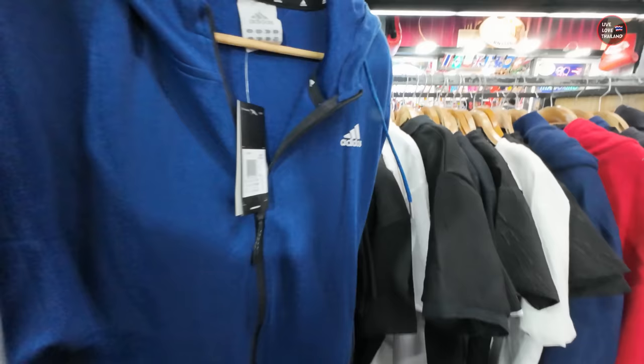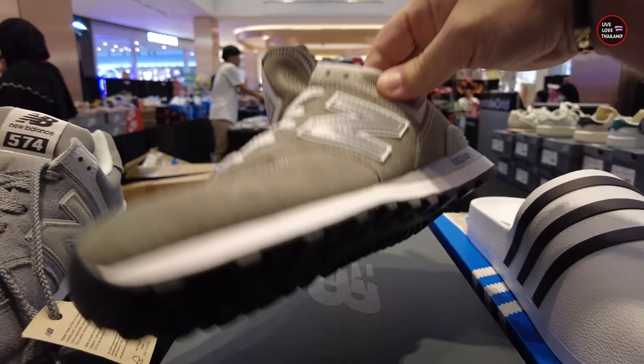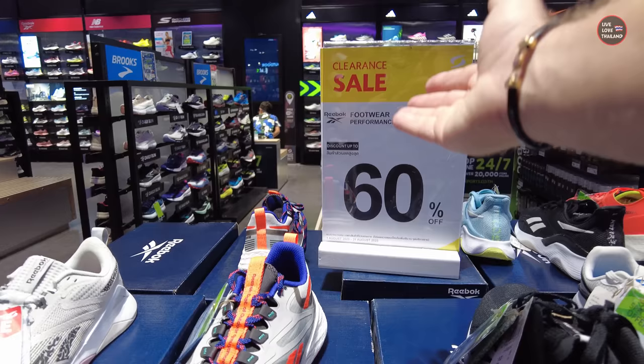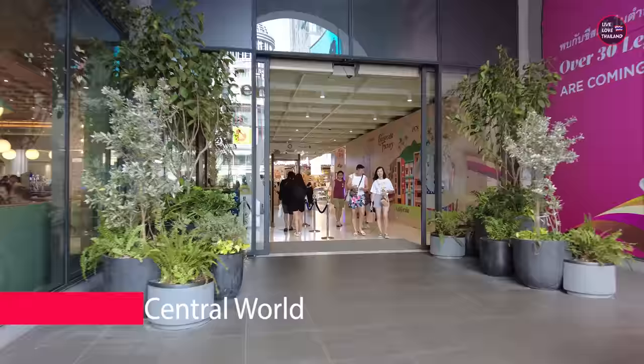Through my vlogs I always cover malls and markets and I always get the same question: are they original, how to know, and where to buy original items? So today's vlog is about this topic. If you are interested to buy original items in Bangkok and to know the prices and the best deals, let us start from this fancy mall, Central World, and check which other malls we are going to cover. Let's go!